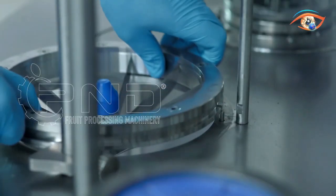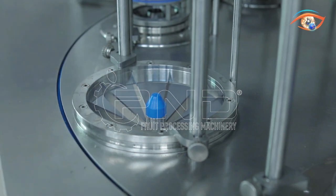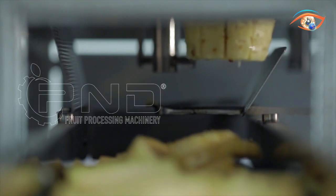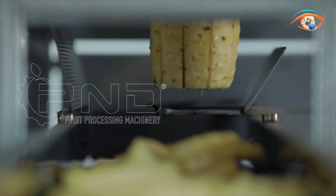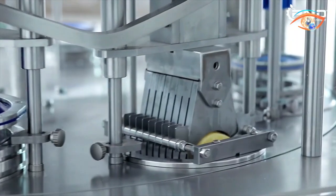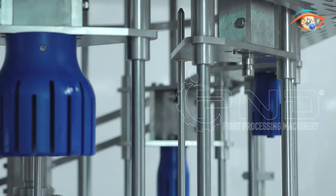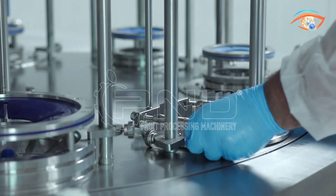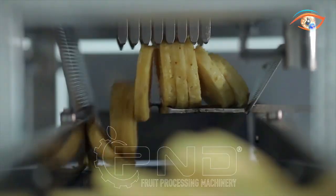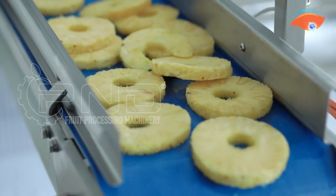Despite its power, the machine maintains a compact size, making it a space-efficient choice for diverse processing facilities. The SS8 Maxi prioritizes ease of maintenance and sanitation, featuring a simple and fast maintenance system. With an electrical panel built to IP65 standards and the option of self-locking rotating wheels, this cutting machine combines reliability with flexibility. Boasting a production capacity of 40 fruits per minute and an installed power of 1 kW, the PNDSS 8 Maxi is a powerhouse for efficient fruit processing.